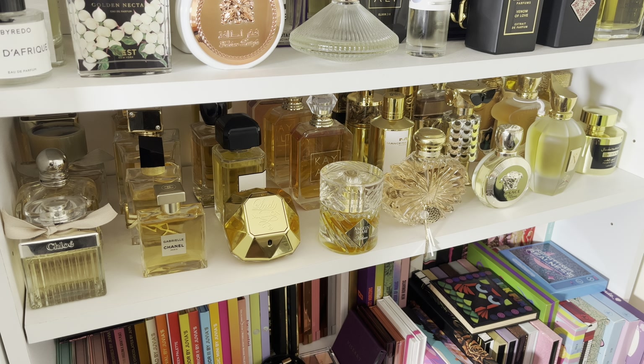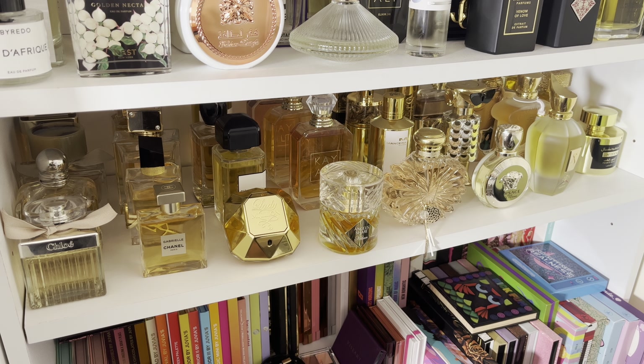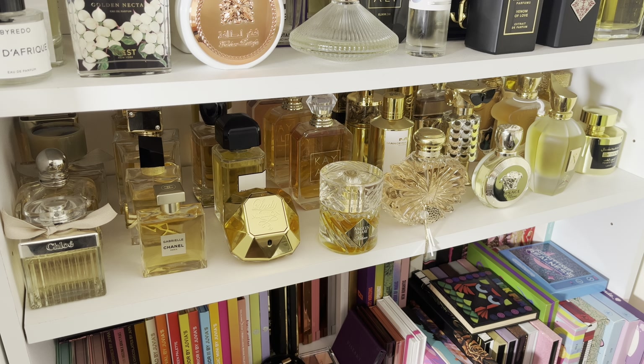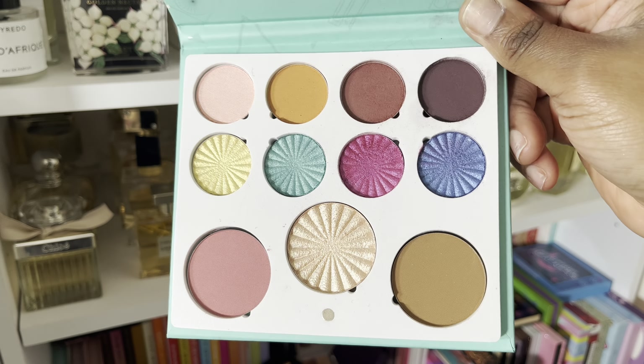The other Colored Rain palette is the Botanicals, which I love as well. But again, I do have this color story a few times over and I'm just not reaching for it. So I'm going to give it to somebody who's going to love it.